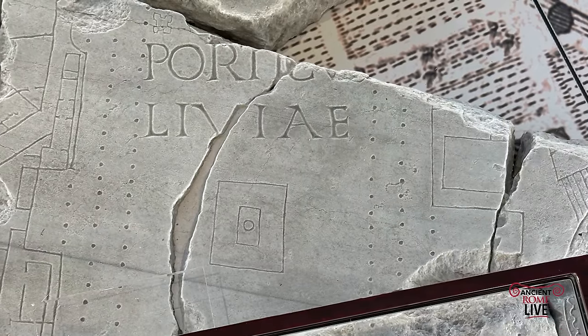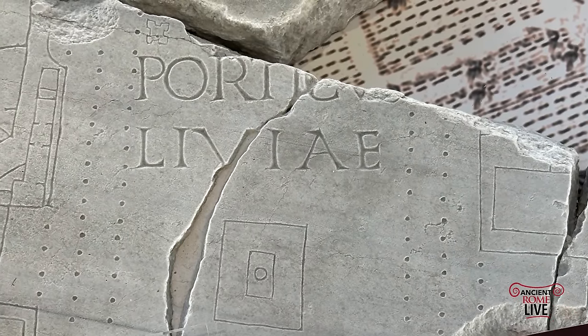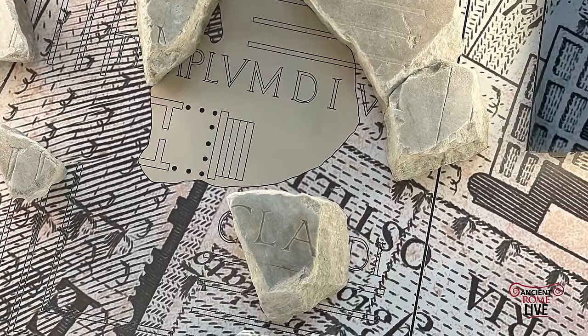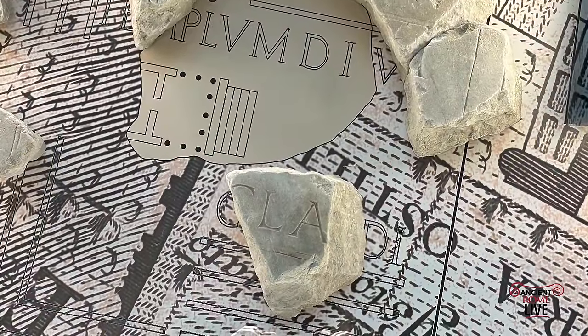On the Esquiline nearby, we have the Porticus of Livia, which is Augustan in date. And on the Caelian Hill, we have the remains of the Temple of Divine Claudius — and incidentally, we are in the vicinity of the Temple of Claudius in the Caelian Forma Urbis Museum.